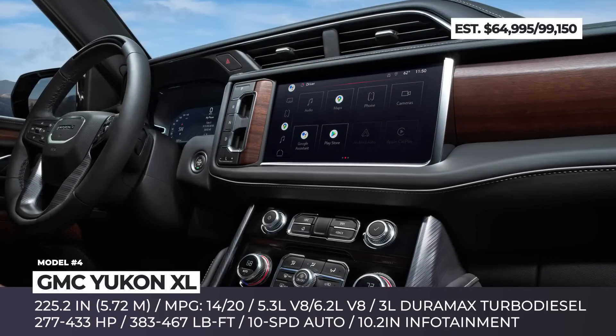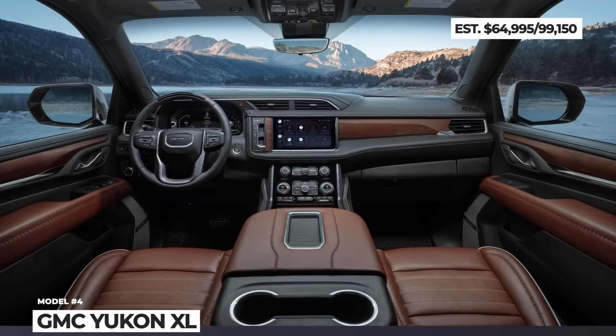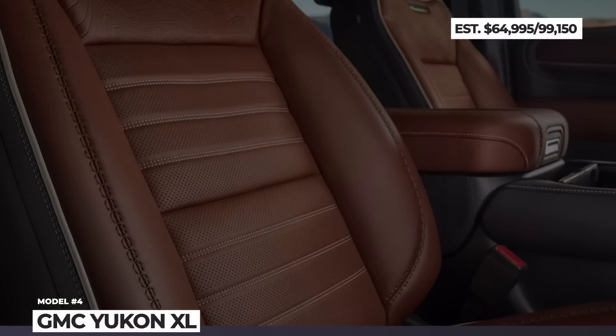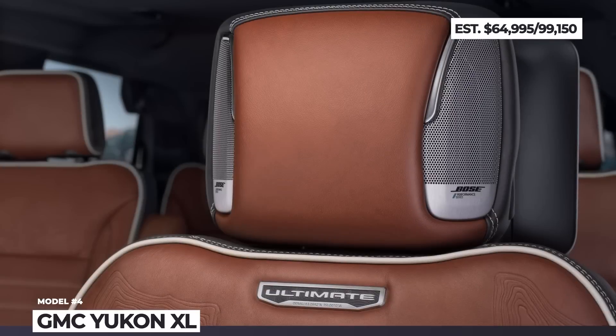The more distinct Denali Ultimate features are inside the cabin. These include an Alpine Umber interior with full-grain leather upholstery, open-pore wood trim with laser-etched Mount Denali branding, and 16-way power massage seats. The SUV is also equipped with Super Cruise, a 10.2-inch infotainment, wireless smartphone connection, and an 18-speaker Bose audio system.